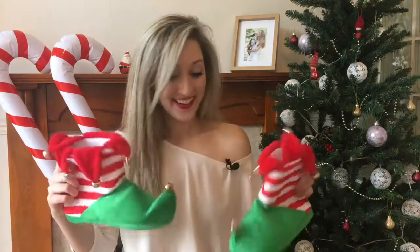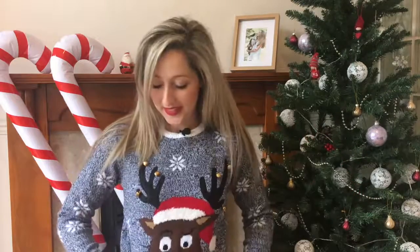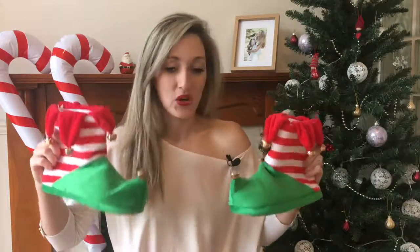I mean, what were you expecting the last Christmas accessory to be? This is actually a size 12 to 13 from the kids department at Primark and this was only nine pounds. Incredible.